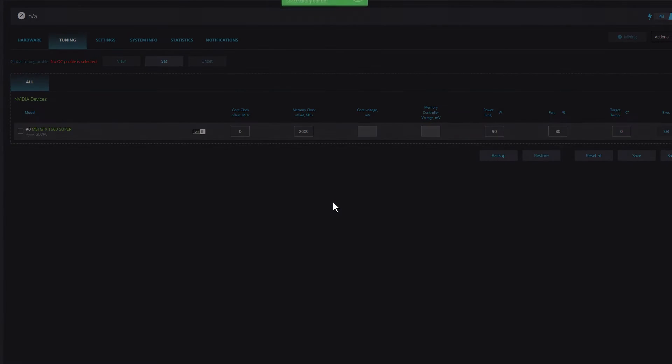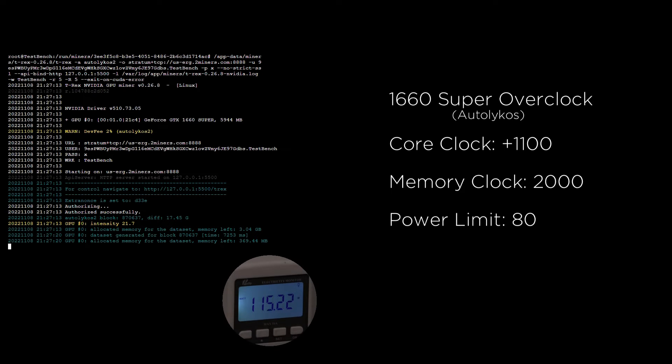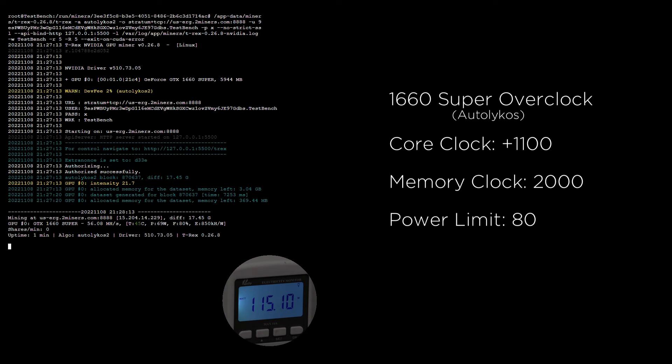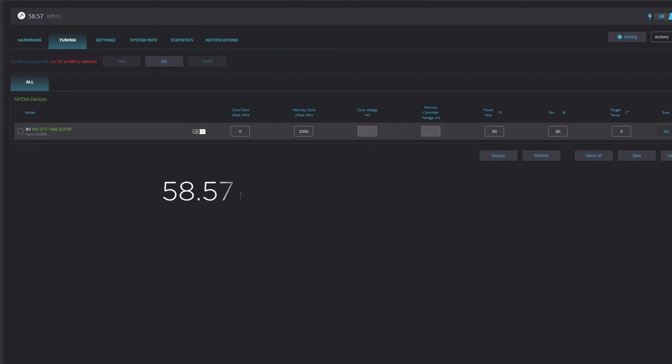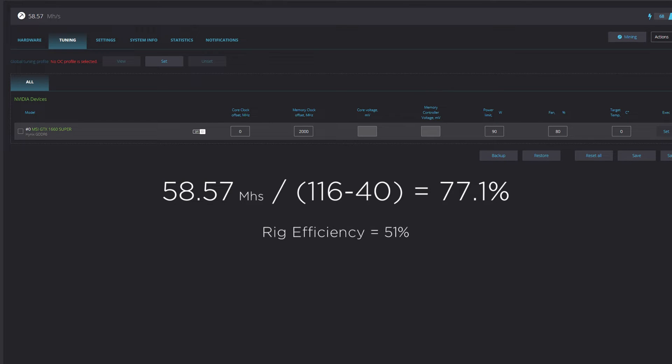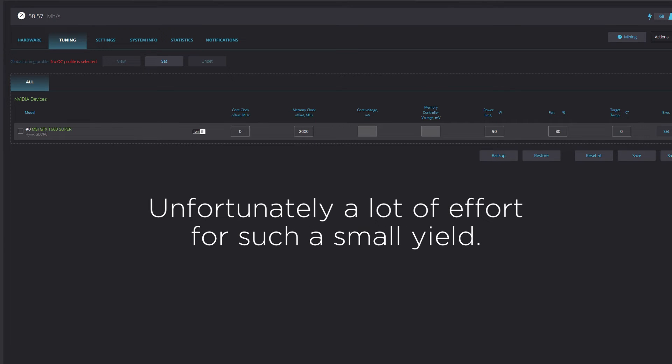Lastly, let's quickly look at Ergo. Here we see that this 1660 Super is delivering 58.57 megahashes at 76 watts, for an efficiency of 77.1%. Ergo is another good example of an algorithm that requires less power.